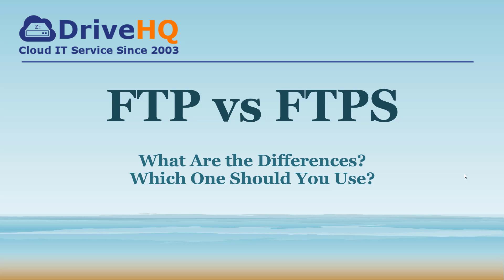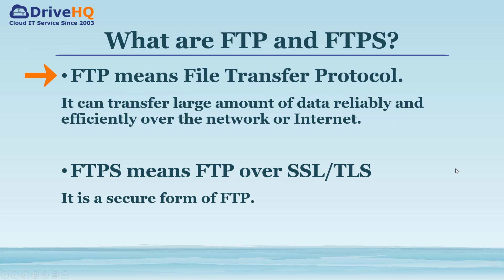In this video, we will talk about the differences between FTP and FTPS and whether you should use FTP or FTPS. FTP means File Transfer Protocol. It is widely used for transferring large amounts of data over the internet.